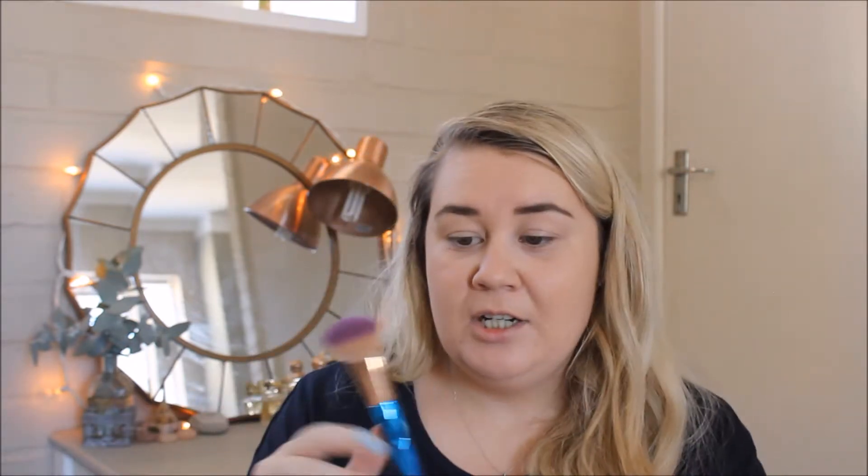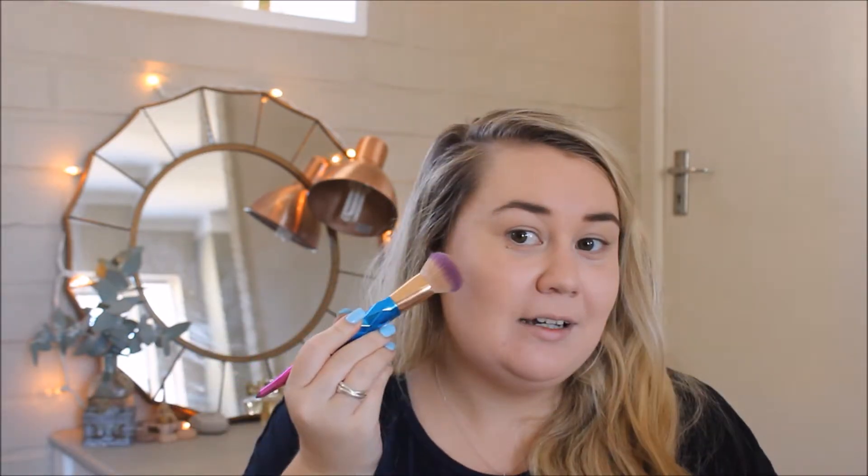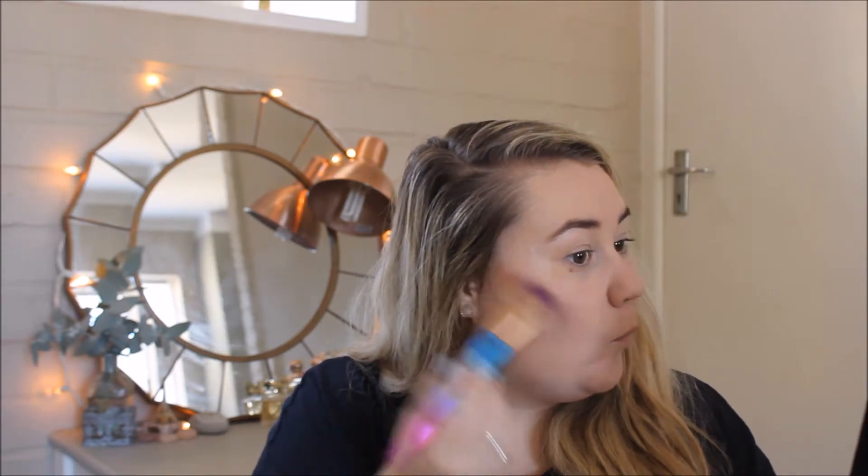Now I'm going to do my bronzer. I don't actually contour when I want a natural makeup look — I feel like bronzer on its own is good enough. The bronzer I'm using is the Essence Luminous Matte Bronzing Powder, made for lighter skin, in shade 01 Sunshine. I've been loving this product so much — it's hit pan in the middle. I take the brush at an angle and apply it like this on the temples.